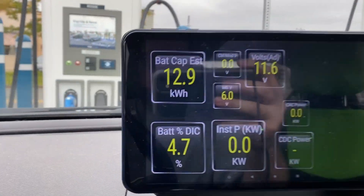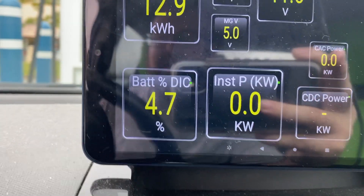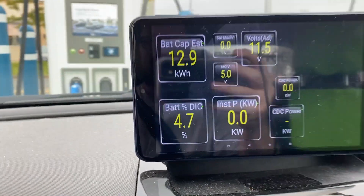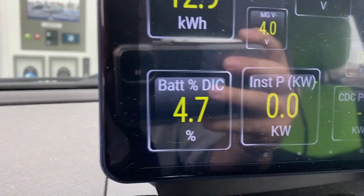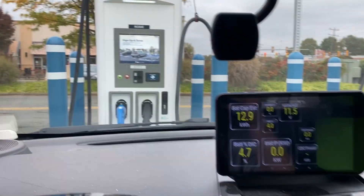Back here in Willow Lawn. Today we're doing a 5% to 100% test, so let's see how long it takes. Obviously not at 50%, a bit lower. We shall see.